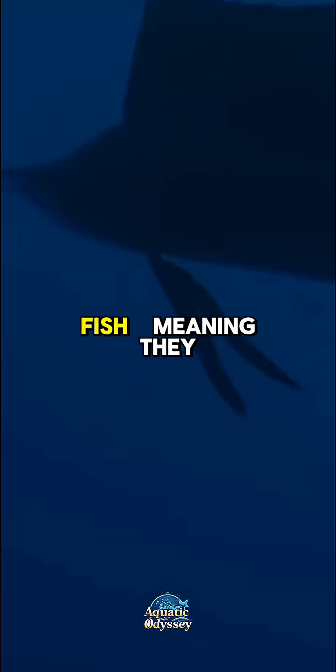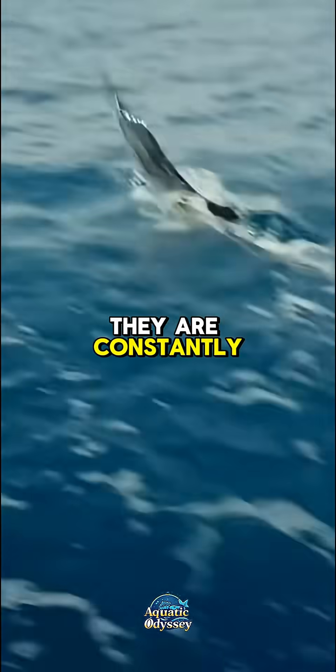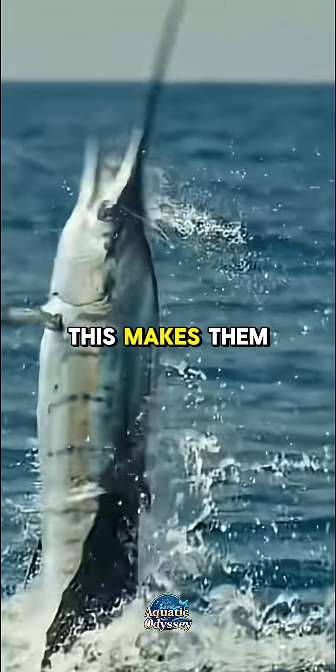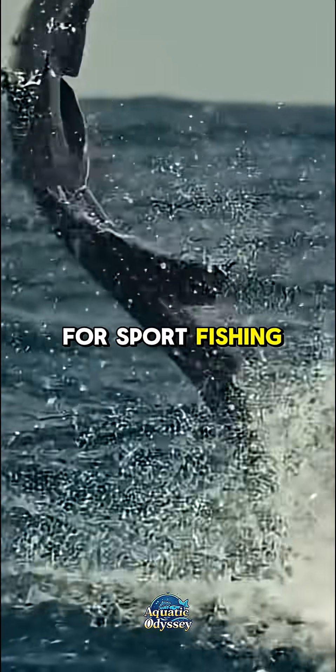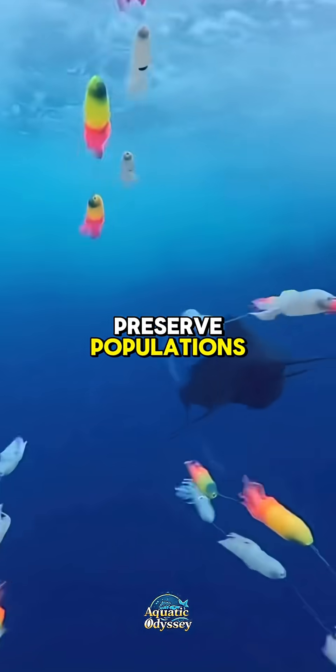Sailfish are pelagic fish, meaning they live in the open ocean rather than near the coast or reef. They are constantly on the move, following the seasonal movements of their prey. This makes them a favorite target for sport fishing, where they are prized for their strength and acrobatics, though responsible anglers release them to preserve populations.